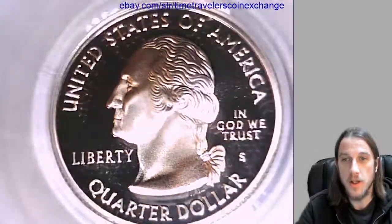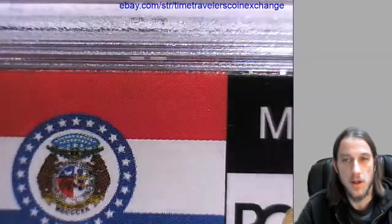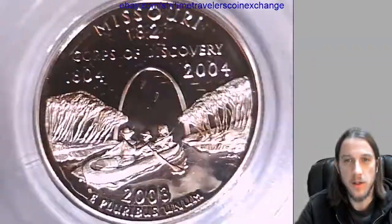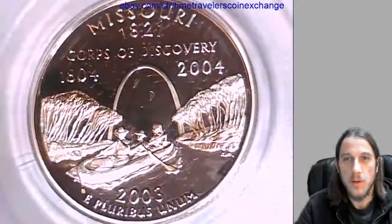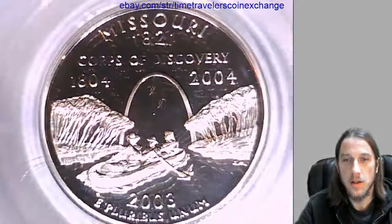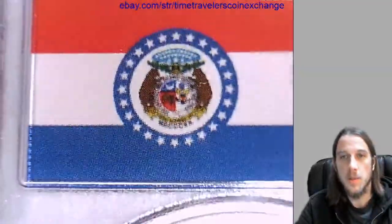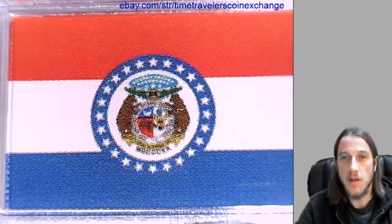We can take a look at Washington on the front here. I think Washington looks really good in silver. And we can look at the reverse of Missouri — and then up at the top is the Missouri State Flag.